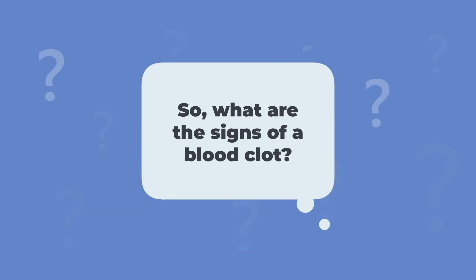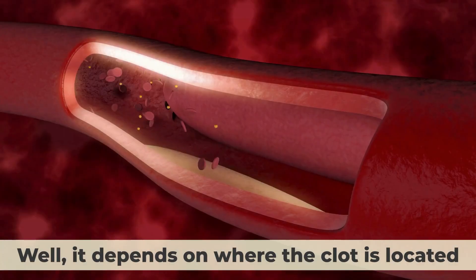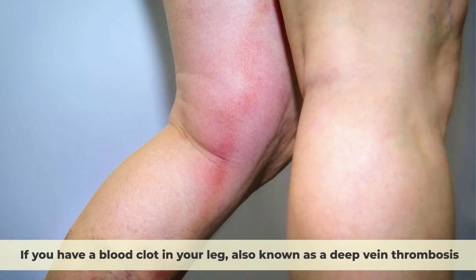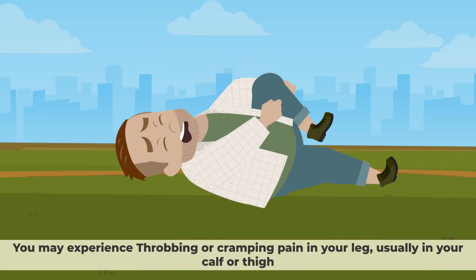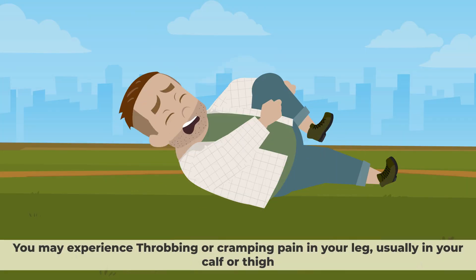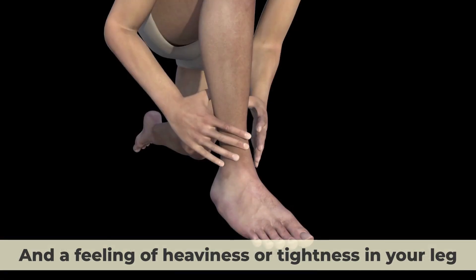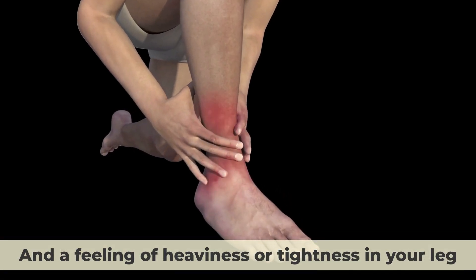What are the signs of a blood clot? It depends on where the clot is located. If you have a blood clot in your leg, also known as a deep vein thrombosis, you may experience throbbing or cramping pain in your leg, usually in your calf or thigh, swelling, redness and warmth in your leg or arm, and a feeling of heaviness or tightness in your leg.